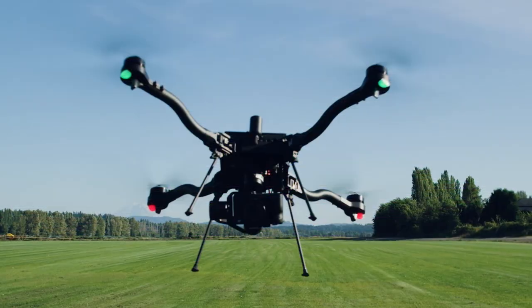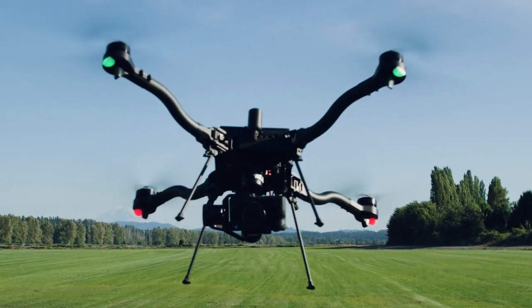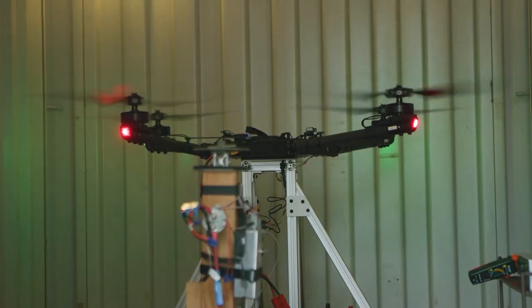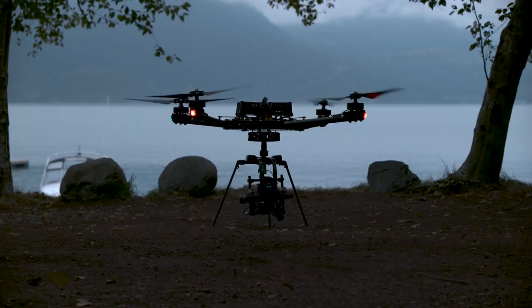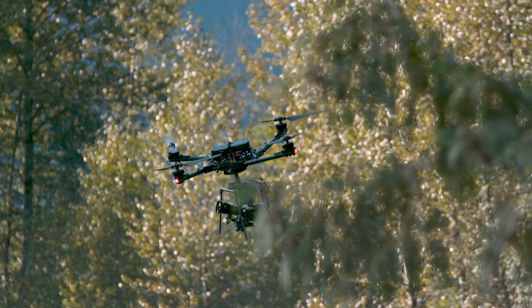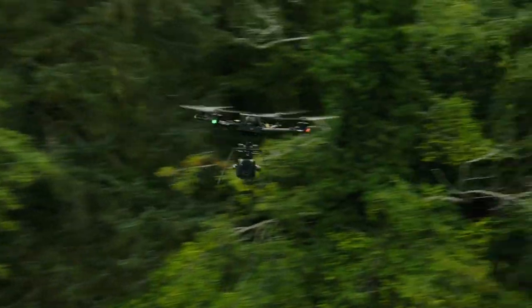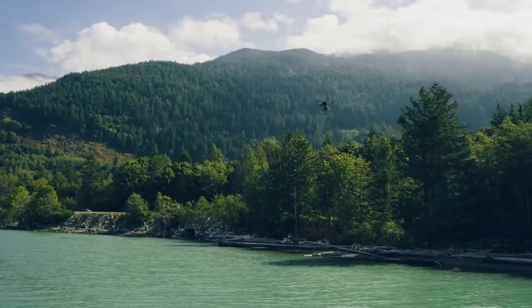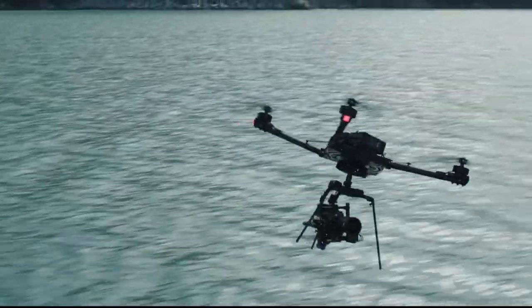FreeFly Systems, a US-based company, released some sneak peek videos on Twitter and Instagram showing what is soon to be released: the new FreeFly Astro drone. FreeFly is known for high-end drones like the Alta 6 and Alta 8 — expensive drones designed to carry heavy payloads and professional cameras for film sets. More recently they launched the Alta X, a foldable drone, still high-end, all carbon fiber, still quite expensive. Now FreeFly is launching yet a less expensive drone, the Astro.